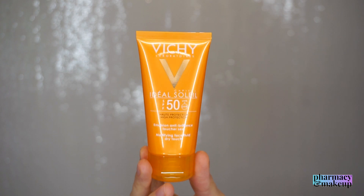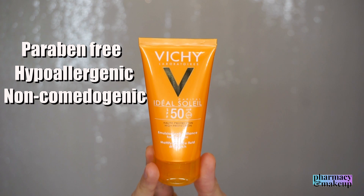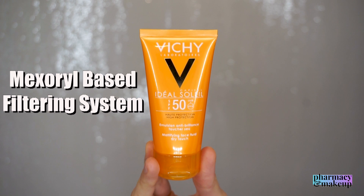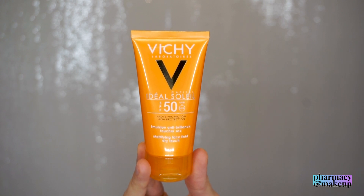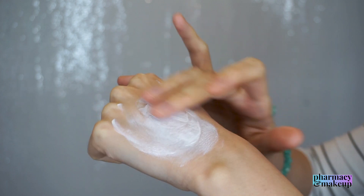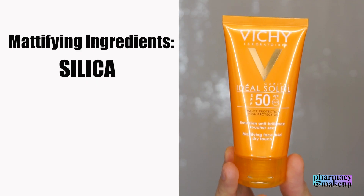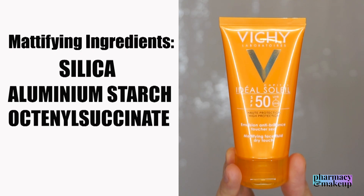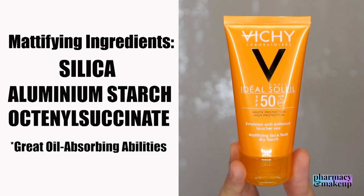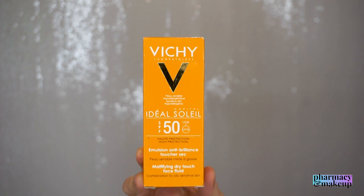Vichy claims that this is a paraben-free, hypoallergenic, and non-comedogenic formula with mixed oil-based broad spectrum UVA and UVB filters, also enriched with Vichy thermal spa water. Now, what is creating that mattifying effect? This formulation has silica and aluminium starch octenyl succinate, which both have great oil-absorbing abilities and are responsible for creating that matte effect on the skin.